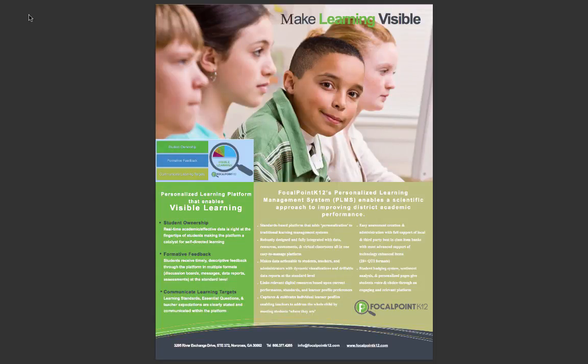Focal Point K-12's Personalized Learning Management System makes learning visible. Our next-generation Personalized Learning Management System enables a scientific approach to improving student academic performance. With a focus on student engagement, communicating standards, feedback, and self-directed learning, the Focal Point K-12 Personalized Learning Management System empowers students and teachers to engage in activities and strategies most impactful in improving student outcomes.